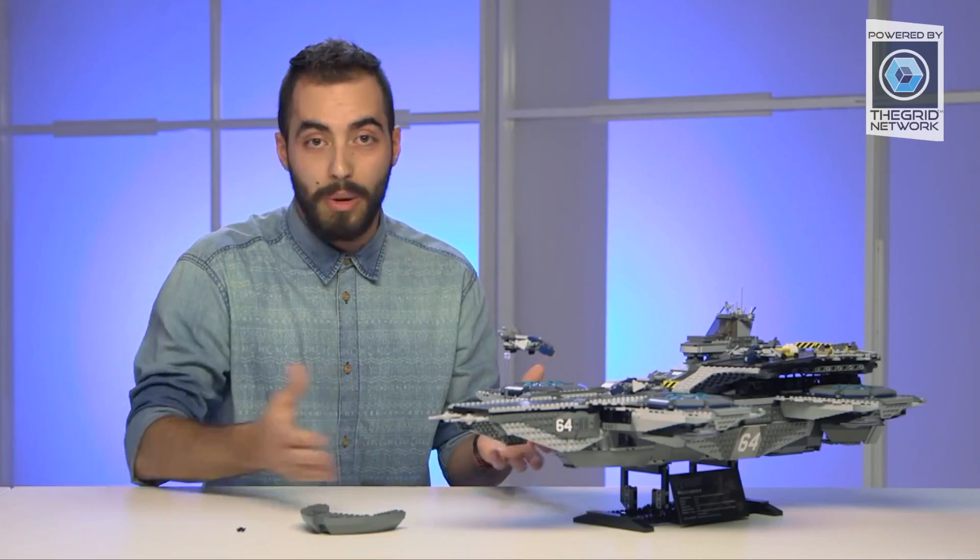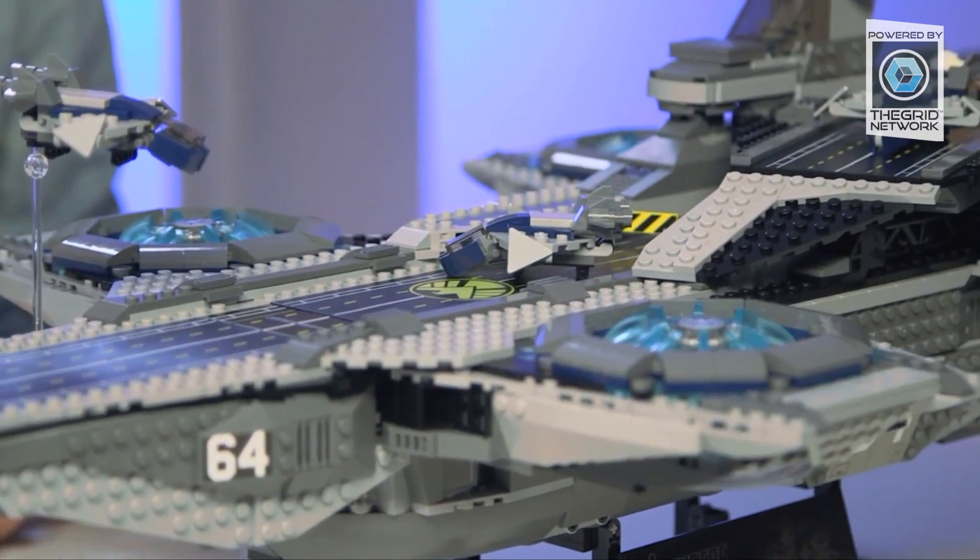But I will leave you guys with a little bit of an informative commercial right here. Enjoy. All right, you guys, Aaron with the Grid Network.